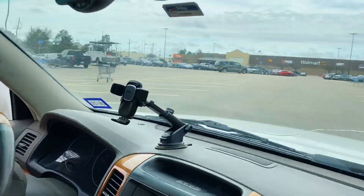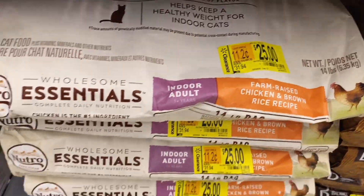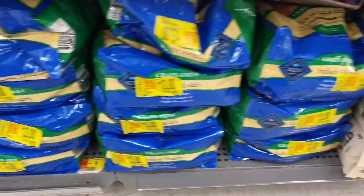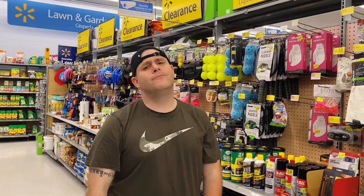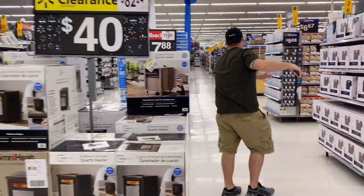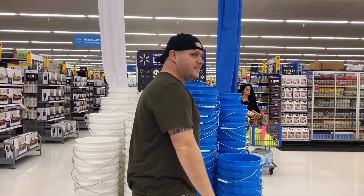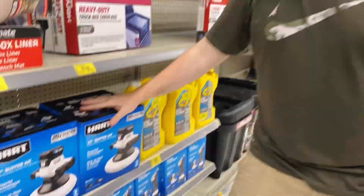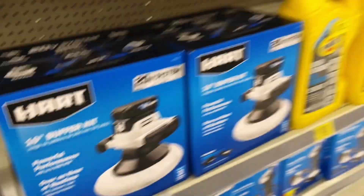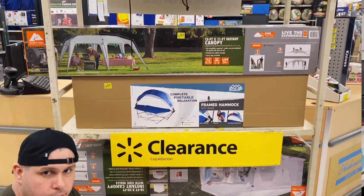We walk into Walmart #5 and head to the clearance section — lots of pet food and dog food, but check the dates since some I've seen was already expired. Heaters are on clearance with really low prices. There's a creative $2 display by Walmart employees — very cute. A heavy-duty truck bed cargo bag is $100 down to $45, and a 10-inch buffer is down to $39 on clearance.